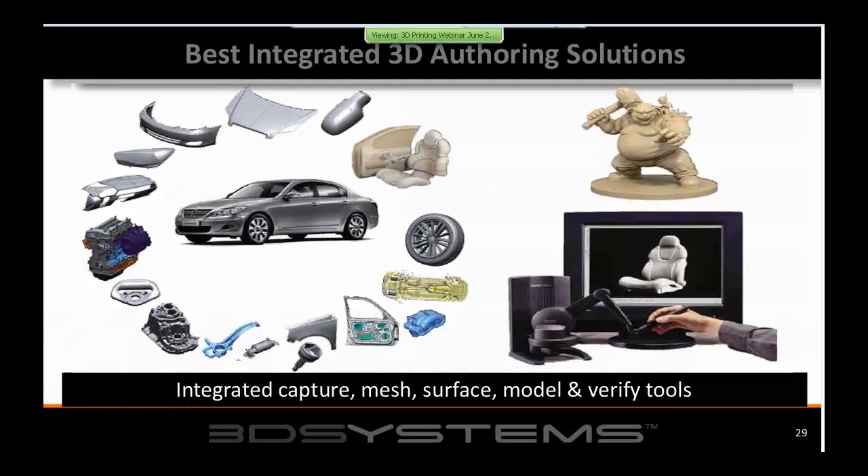We offer a growing suite of integrated 3D authoring solutions, allowing customers to do CAD-based design, scan parts or molds to reverse-engineer drawings that can be further modified. We have tools that allow someone to digitally sculpt — for example, something that might otherwise be sculpted in wax. That digital sculpting creates 3D content, which is the data that drives our printers.